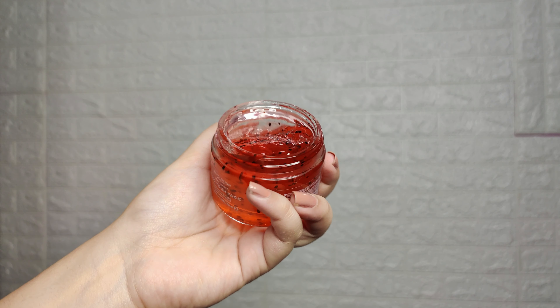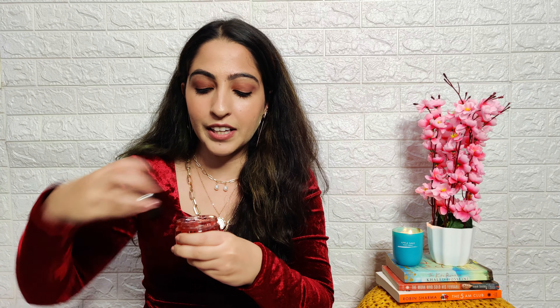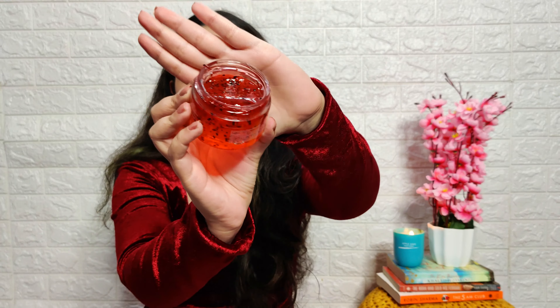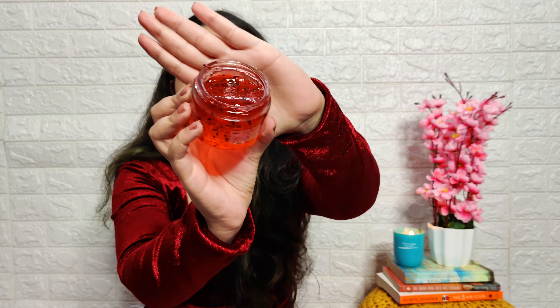Next up, I have something I had put on Instagram and a lot of you wanted me to review — here is my review. This is the BHA Blackhead Power Liquid from COSRX. Its cost is around 1590 rupees but at the sale it was around 1400 rupees. I wanted to try this primarily because I had a lot of blackheads in my nose area and a few whiteheads. I tried it and I could see the blackheads in my nose area are completely clear. There are a few whiteheads left, but for blackheads it has worked so well. If you use it regularly it will work very well.